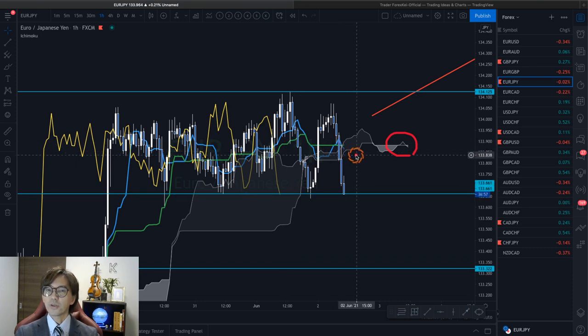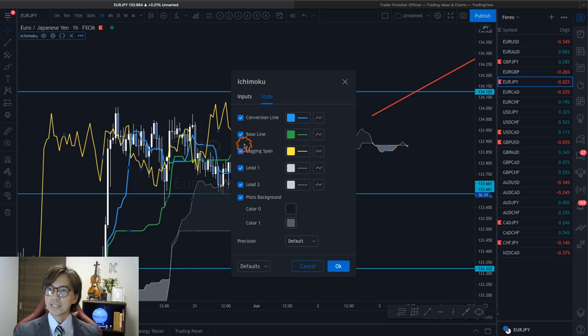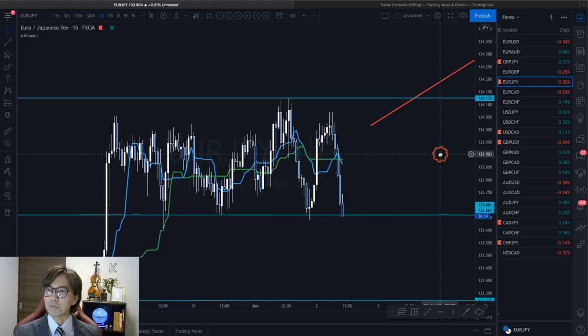So in this case, what I look at is the Tenkan Sen and Kijun Sen. This is actually one of my favorite ways to expect a breakout. Let me cancel the Kumo and Chikou Span and only show the Tenkan Sen and Kijun Sen, and explain how I expect the market to break upwards.